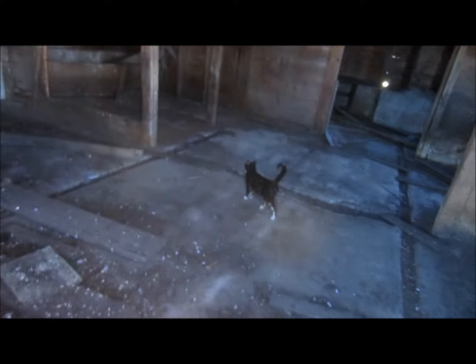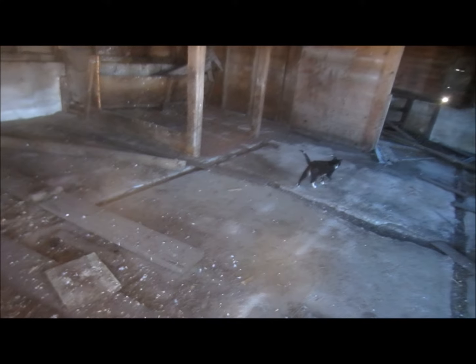Our sliding door is not exactly — oh, there we go. That lets a little light on the subject. The boards from the hayloft floor have been removed years ago.